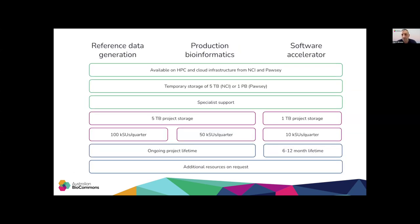Here are more details on the support and resources available through ABLES for the three different kinds of projects. The service units provided by ABLES can be utilized to access HPC and cloud infrastructure at both NCI and Pawsey. We provide temporary storage at the scratch system, known to have high performance, and also provide specialized support for all these projects. We provide long-term storage that lasts as long as the project is active, and different amounts of service units depending on the project kind. Reference data generation and production bioinformatics are supported as long as the ABLES program exists, while the software accelerator is usually supported for 6 to 12 months. The default resources can be increased when needed and if justified.